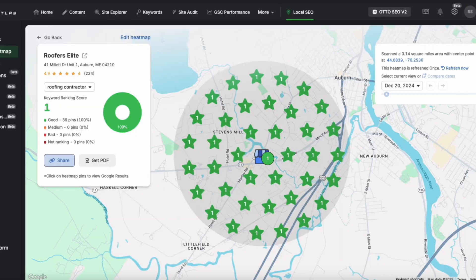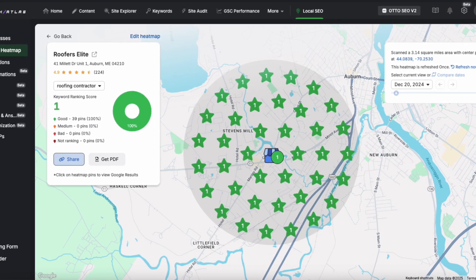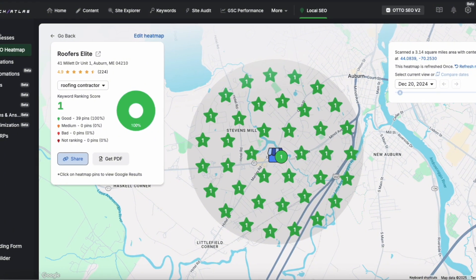Search Atlas also includes a local heat map tool where you can see what you're ranking for around your Google Business location. It's important not to go too far and too wide too fast — there's a point beyond which you can't optimize your profile past a certain radius, and you'd be wasting your heat map quota that could be used elsewhere on the platform.